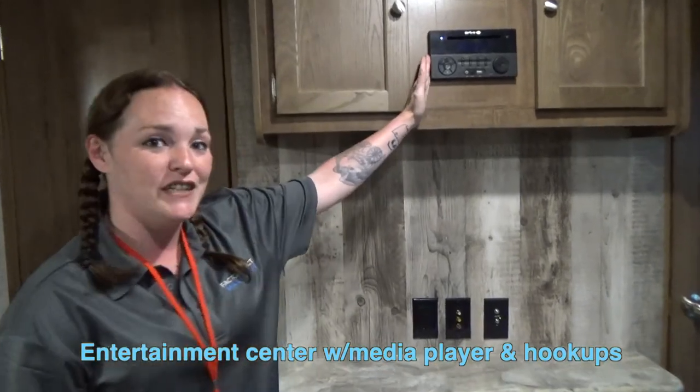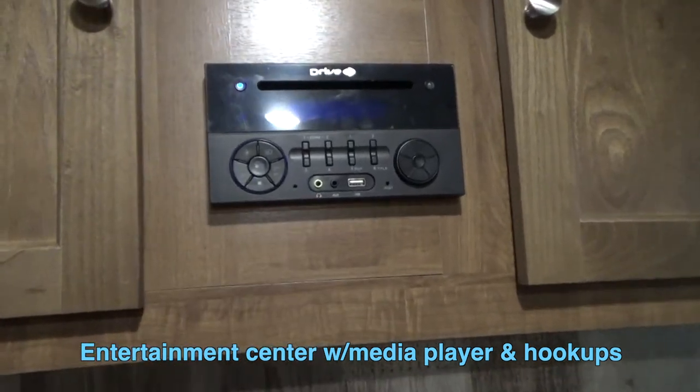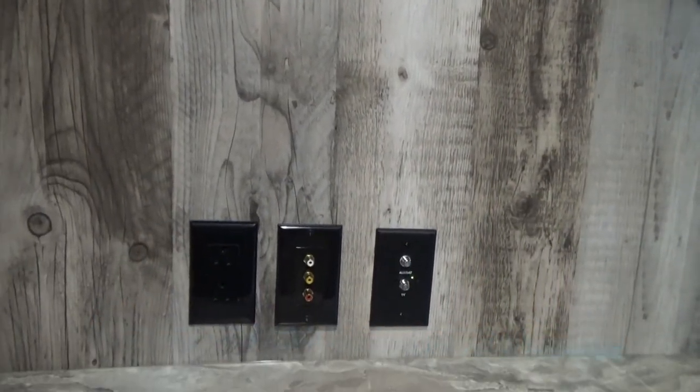Here you're going to have your DVD player and your CD player. It is Bluetooth compatible. It's also going to play sound inside and outside your unit, so you're able to listen to the game even while you're grilling out.